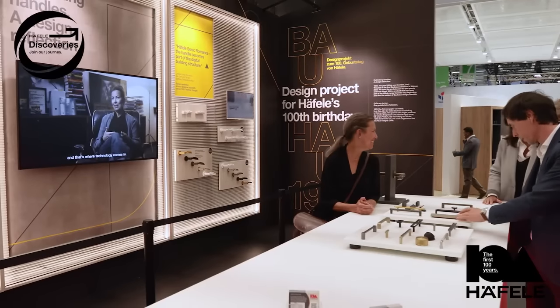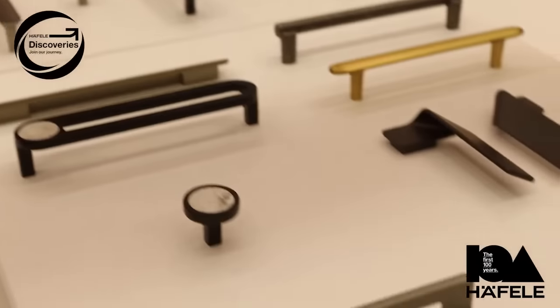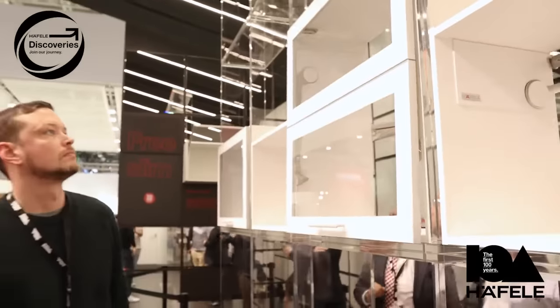Next door, we've got two special product highlights where we're showing off new innovative products, and we can help you understand how Haefela's engineers are able to develop new products to help overcome customers' challenges.